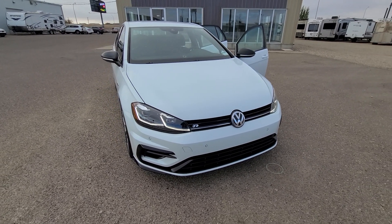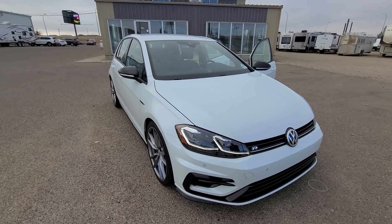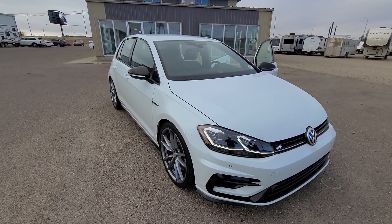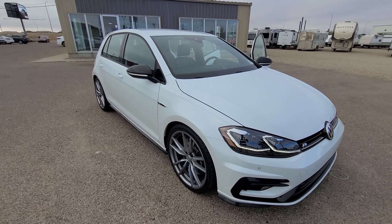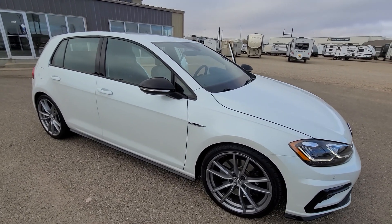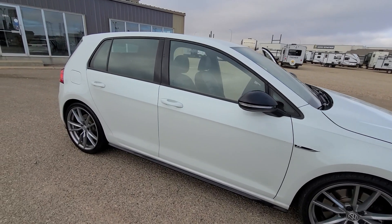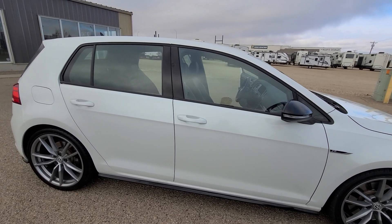Today I'm showing you our 2018 Volkswagen Golf R five-door manual. It has a hundred and thirteen thousand kilometers and a 2.0 litre engine.